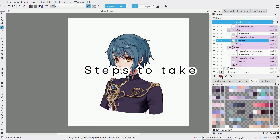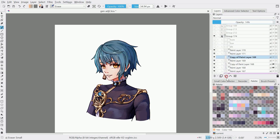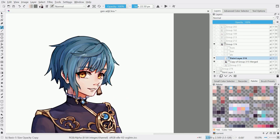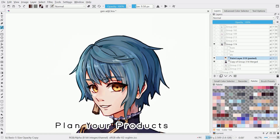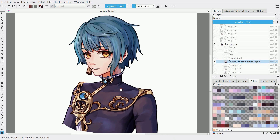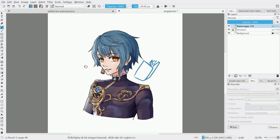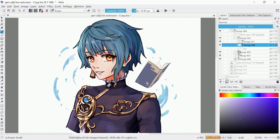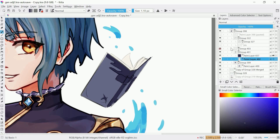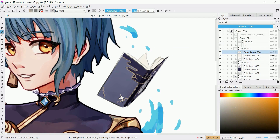Here are some actionable steps to help you successfully order products for your artist alley table. Research suppliers: take the time to find reliable suppliers who offer high-quality products — read reviews, ask for samples, and compare prices. Sticker It and Hello Print provided me with excellent service and quality. Plan your products: decide what items you want to sell based on what has sold well in the past and what will appeal to your audience. Prints, stickers, and keychains are popular options, but focus on what fits your art style and brand. Consider the environment: if sustainability is important to you, look for eco-friendly options like biodegradable stickers and recycled paper. Budget wisely: keep track of your costs and create a budget, prioritizing essential items and being mindful of expenses.